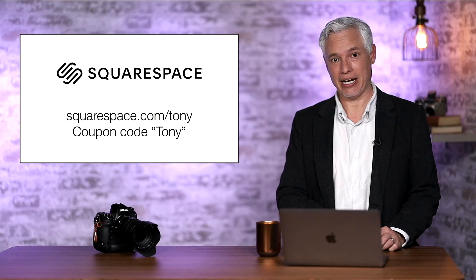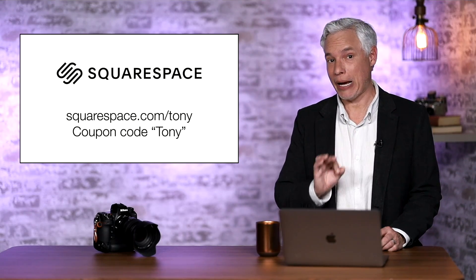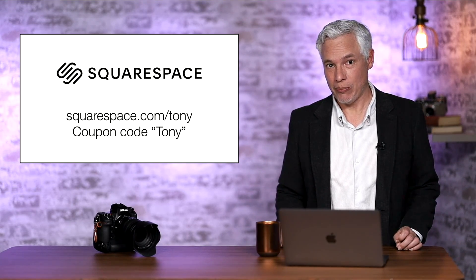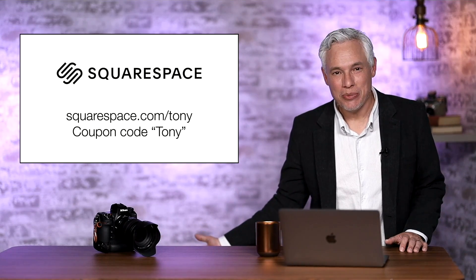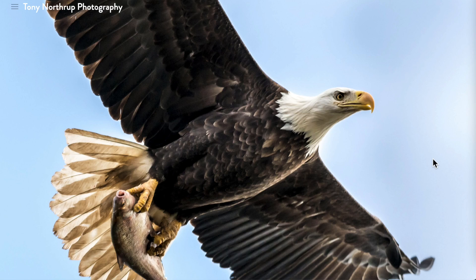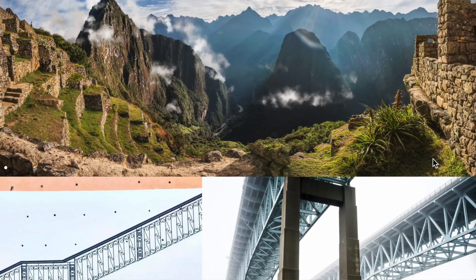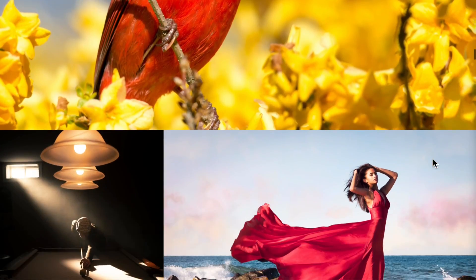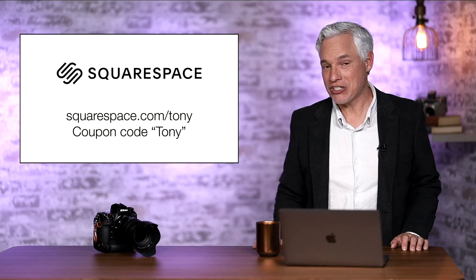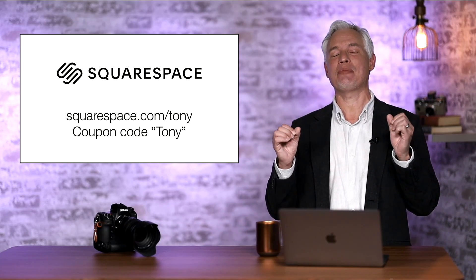Now if you're interested in the Nikon Z9 then you're probably a professional or you're aspiring to be that. Your photos need to look professional on the web. If you're talking to a potential client you shouldn't be sending them to your Instagram. You should be sending them to a portfolio free from advertising where you control the layout, the style, the branding, where people see your best pictures not your most recent. You can't have them email you at gmail.com — that's unprofessional. That shows someone who didn't even take the time to set up their own custom domain.